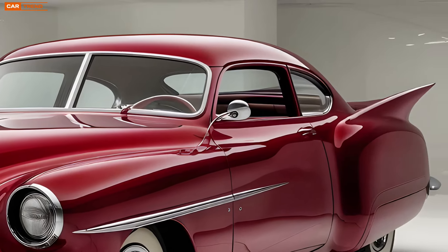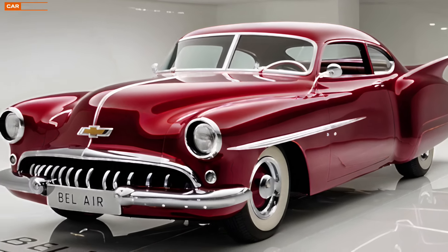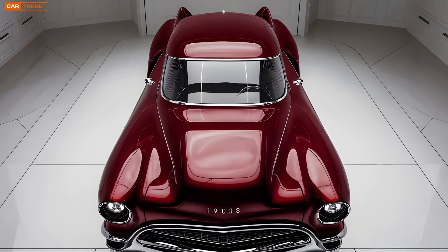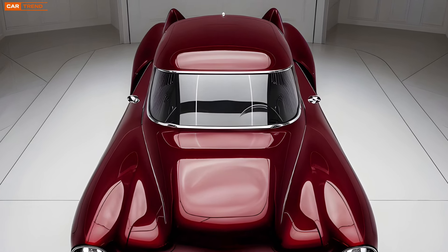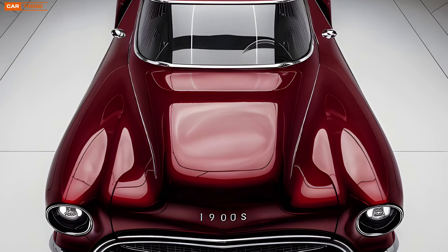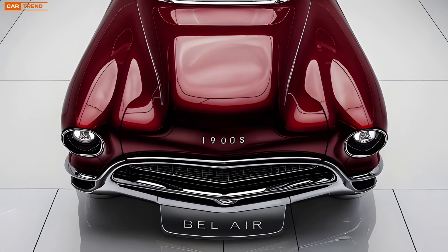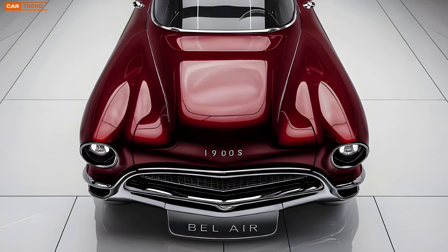Under the hood, the 2025 Bel Air offers a variety of engine options, catering to a wide range of preferences. The base model comes with a 2.7-liter turbocharged inline-four engine that delivers an impressive 310 horsepower and 348 lb-ft of torque. This engine is perfect for those looking for a balance between performance and fuel efficiency.